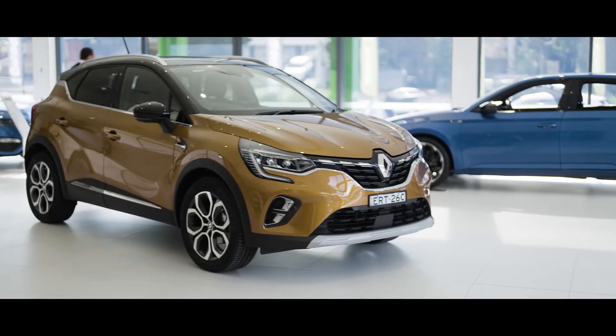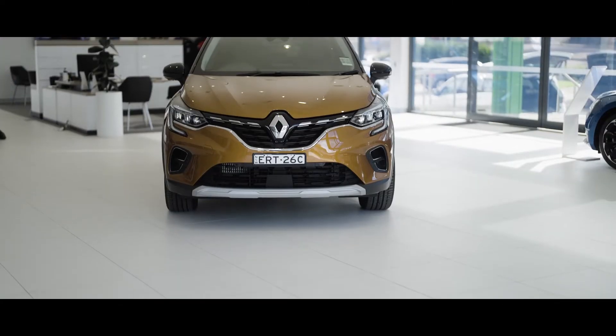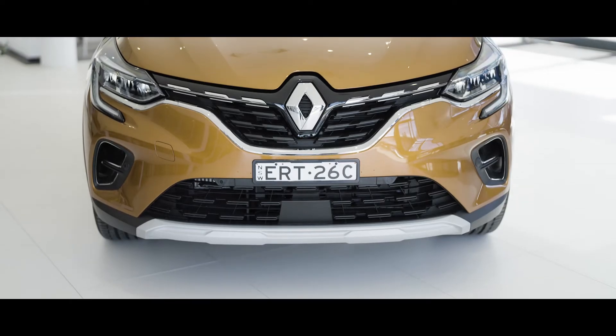The all-new Renault Captur makes quite the impression for a light SUV, with muscled shoulders, sculpted sides and vibrant two-tone body colours.